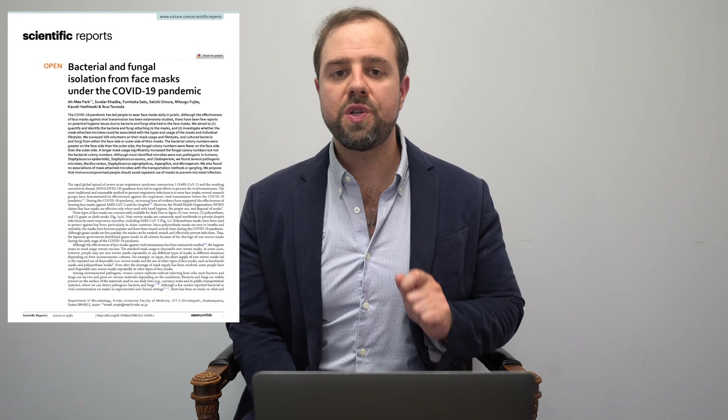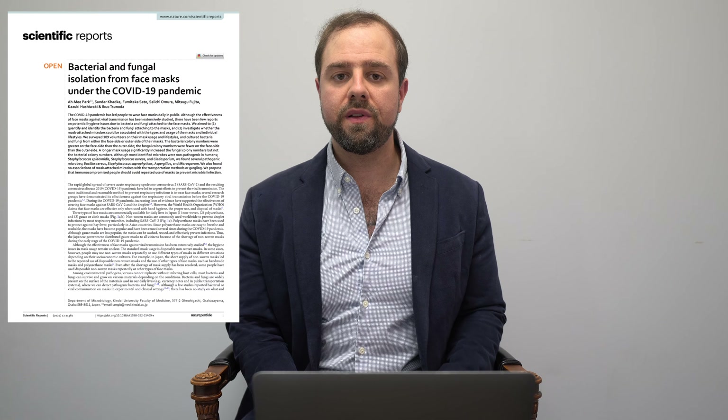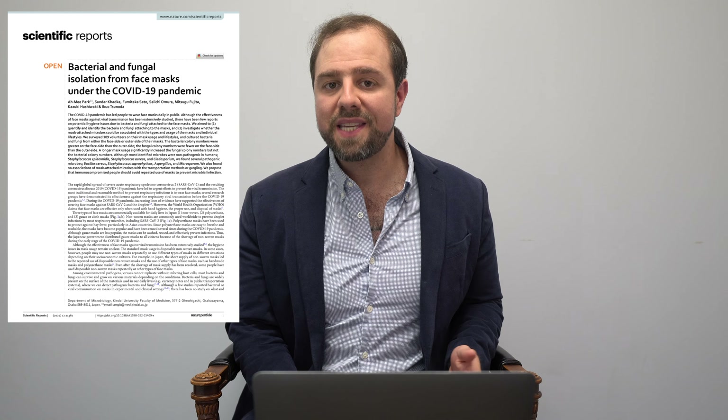There's a brand new study out in Nature, which is a peer-reviewed medical journal, demonstrating how masking breeds dangerous bacteria and fungi, and no one is covering this bombshell information. Of the bacteria and fungi in question from this Japanese study, many types were considered pathogenic, meaning disease-causing.